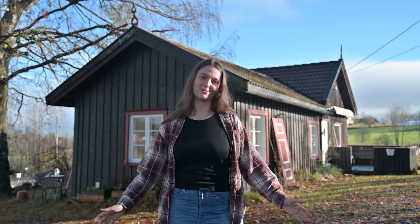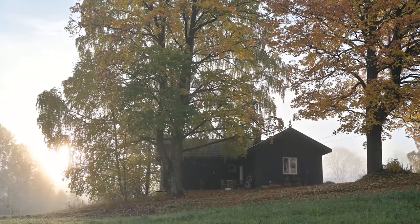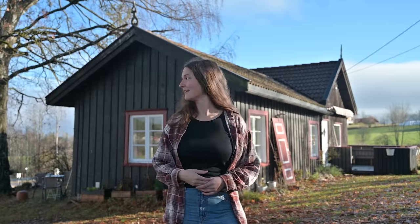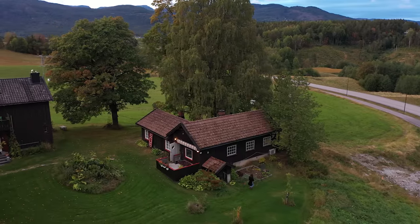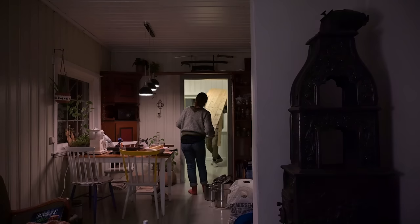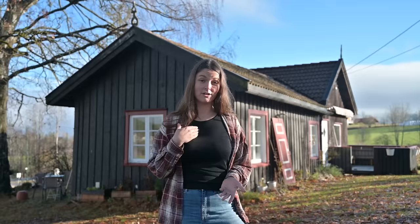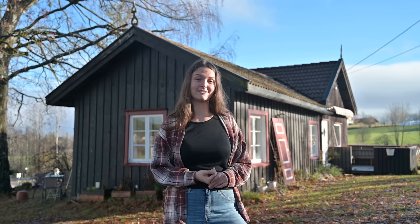Welcome everyone to the house tour! If you're new here, my name is Maria and I live in the countryside of Norway in this rental home. This is a house on a farm and we moved here over a year ago and since then we've been doing quite a lot of changes to it. I live here with my cat and my boyfriend and we work as artists, video maker and forager, so we work a lot from home. It's important that it feels nice in there.